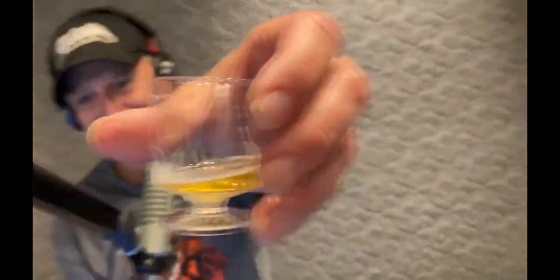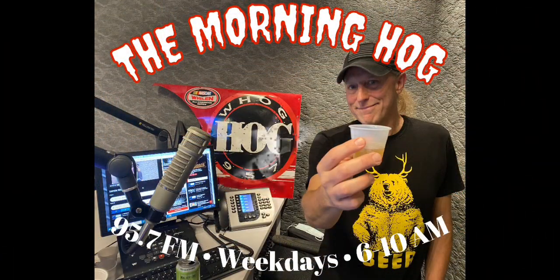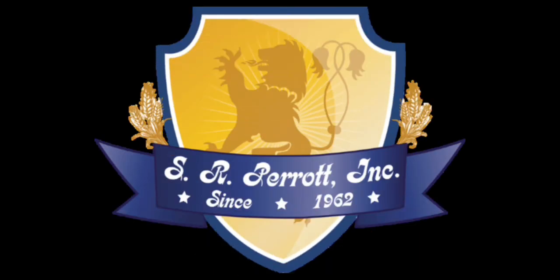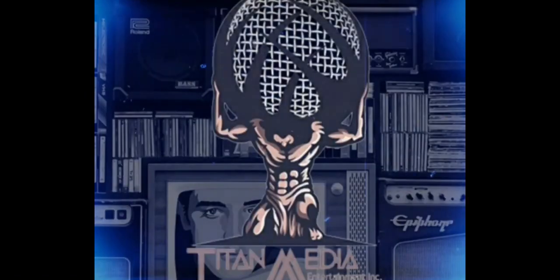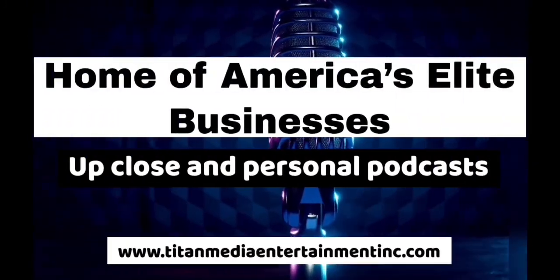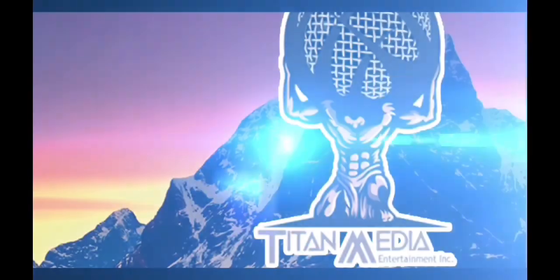The next time we see you, we might have Halloween costumes on — depends on how Oktoberfest goes, to be honest with you. Let me dishoist — cheers to all of you. Cheers!